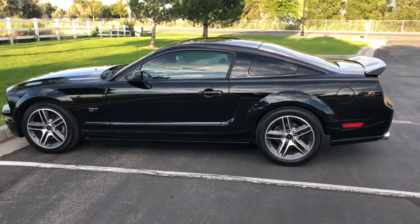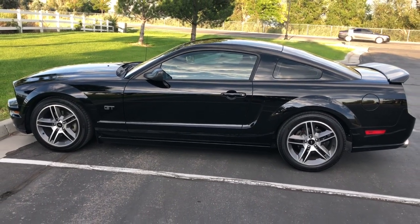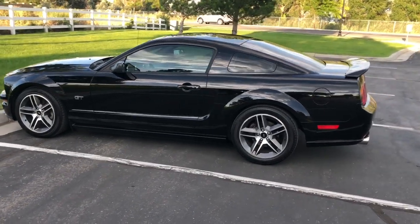We have the GT500 wheels, GT500 spoiler. Tire size in the front is 255/45/18, and in the back 285/40/18.